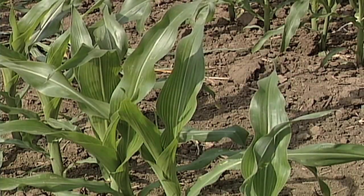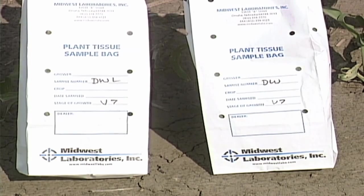The crop just looked horrible and we said, what in the world is going on there? We started doing a little tissue analysis and some soil testing, and found out pretty fast it was micronutrients — especially zinc.